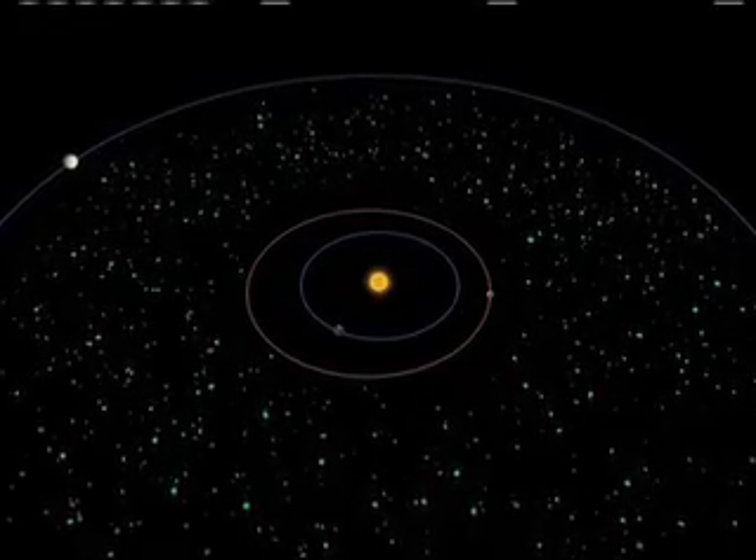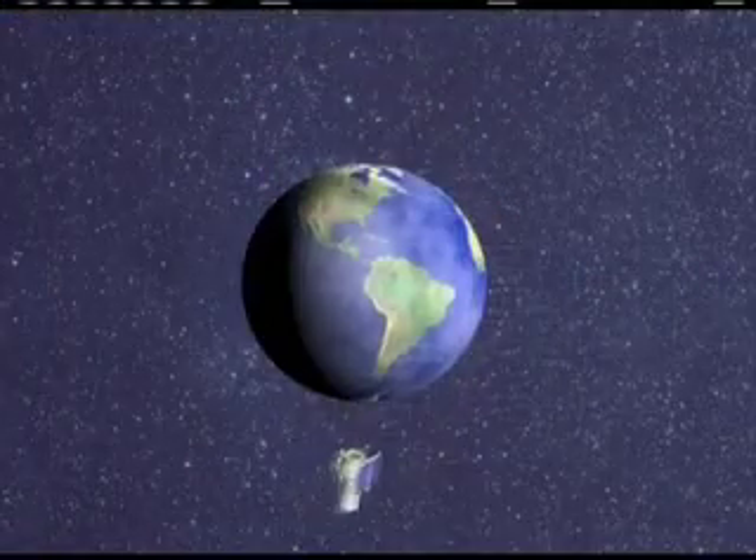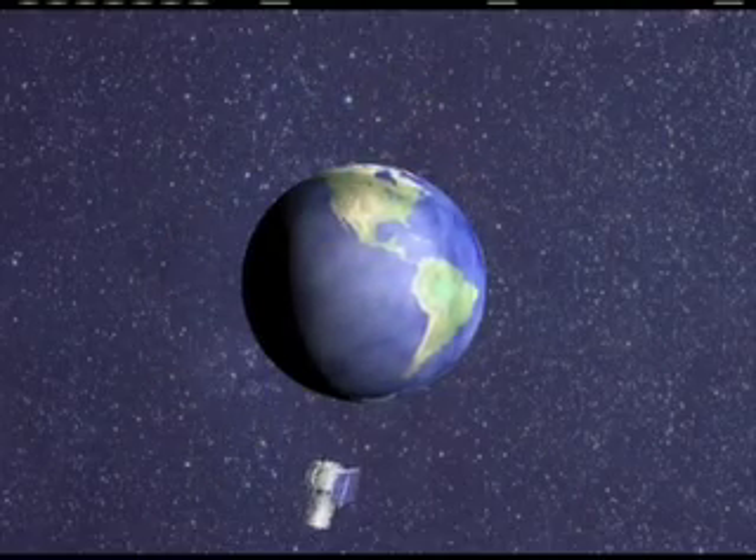Amy Mainzer is WISE's Deputy Project Scientist. In addition to finding some of the most distant objects in the universe, it's also going to find some of those that are closest to our own home, in our own solar system, and that is the asteroids. WISE will orbit the Earth about 15 times a day, mapping the sky one-and-a-half times during its planned nine-month mission.